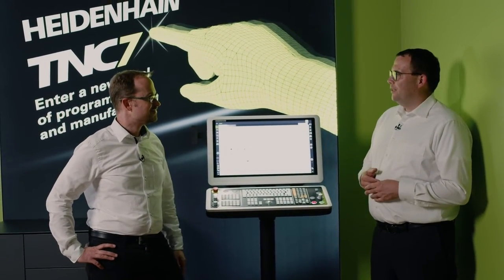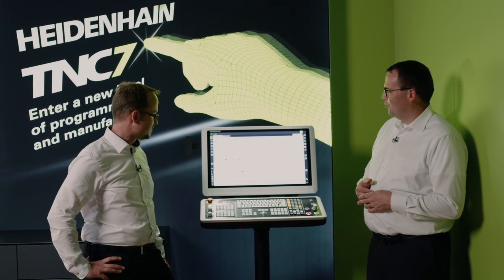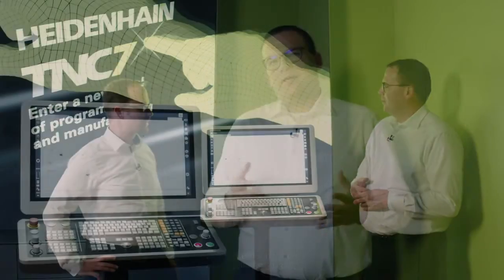Martin, thank you for your time and for accompanying me on our tour of the new TNC7. Should you have any questions, please use the email address or telephone number that you see below. Thank you for your interest, and I'd be glad to greet you again at our next webinar. Until then, this is Michael Windel, signing off.